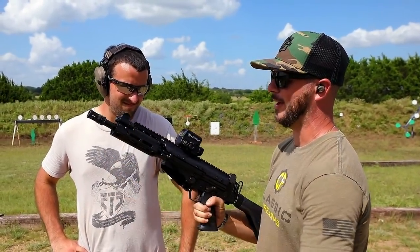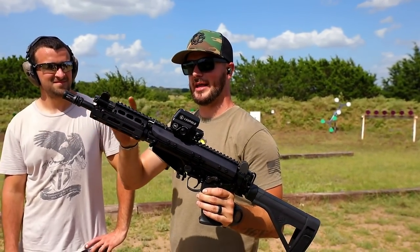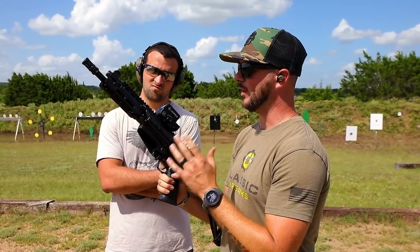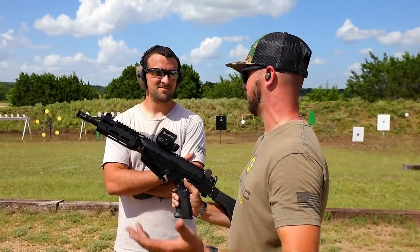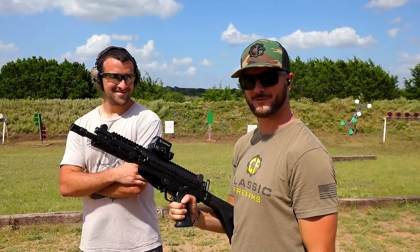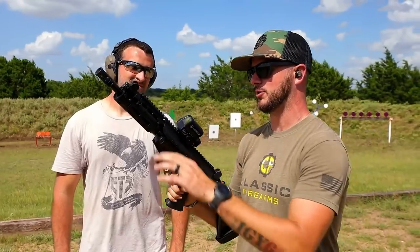For those of you that don't know, the full-size FAL gained quite the cult following. FN originally designed it chambered in .280 British and really wanted to cater to the US market. We asked for it in .308 / 7.62 NATO, and they did that just for us — only for us to turn around and say we're going with the M-14 anyway. But this gun has been known as the right arm of the free world because just about every freedom fighter and NATO country has been using it.